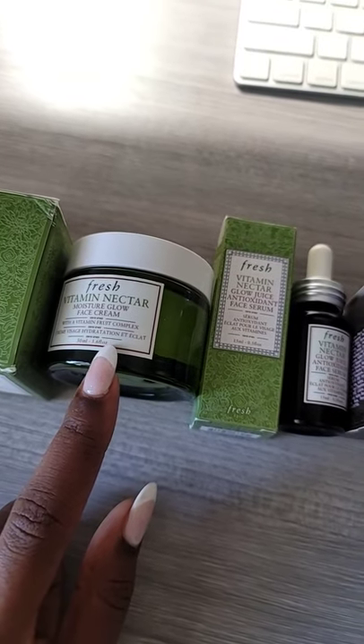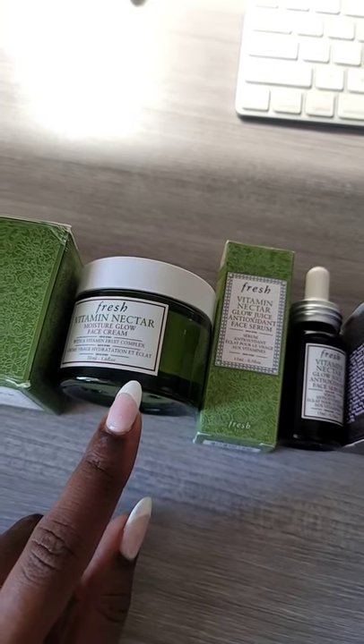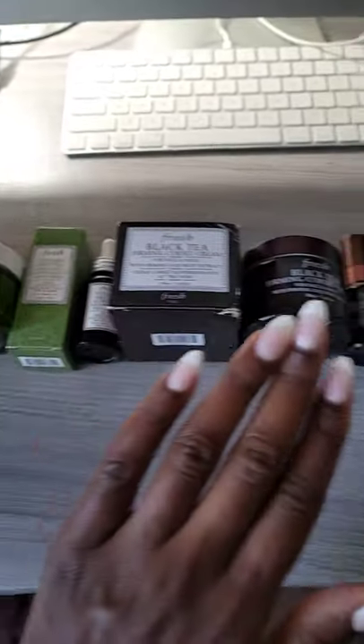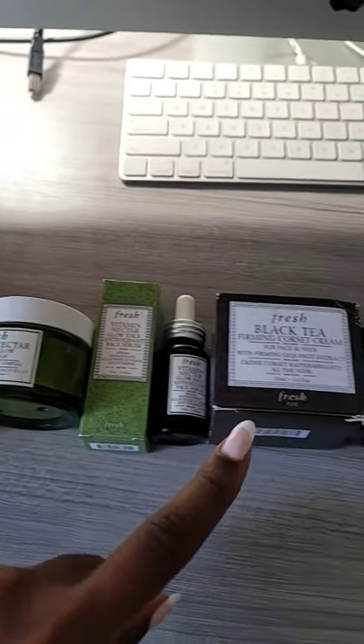I'm all about the firming products right now. These are new to me — the Vitamin Nectar — so I'm going to have to use these. I always tell you guys, I like to try skincare for a month and I will update you. So subscribe so you don't miss out on that. But thank you Fresh for all of these goodies. A detailed one-brand Fresh video is coming at you within a month.